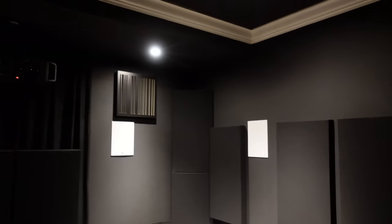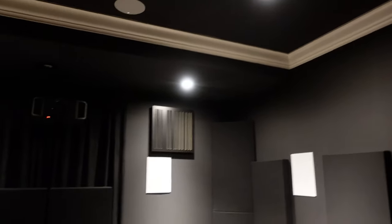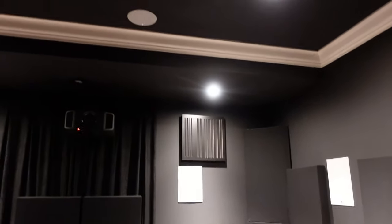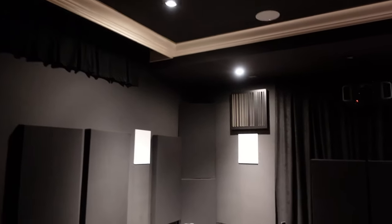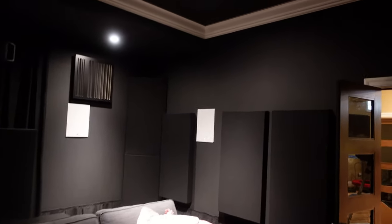The room is entirely black aside from the trim. The trim matches the original paint color used throughout the house — when I redid the room, I didn't feel like painting that trim, and I do like a little bit of contrast. The walls and the ceiling are all Sherwin-Williams Tricorn flat black. I had carte blanche to darken and blacken this room out, so walls and ceiling are all that same paint color.